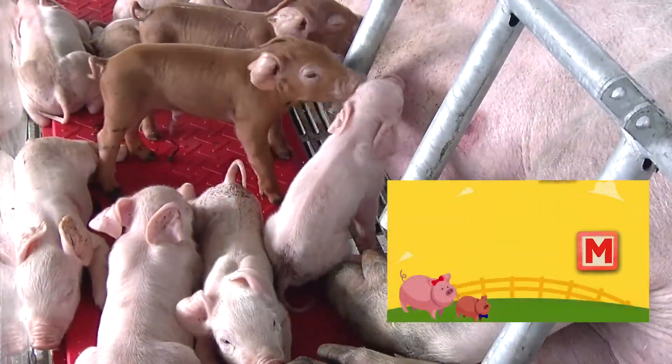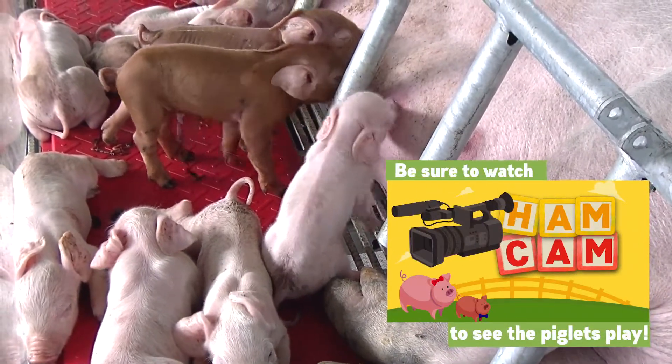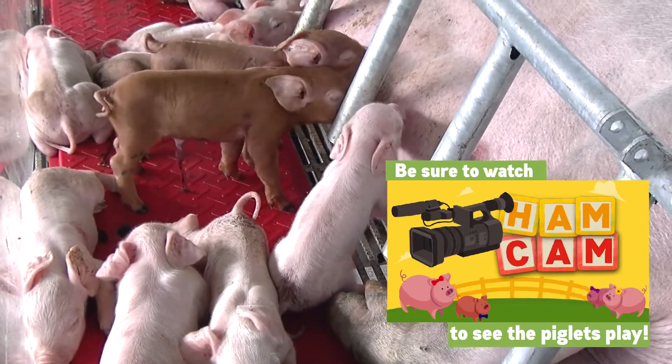Look at their healthy appetites. Piglets will nurse about 15 times within the first 24 hours.